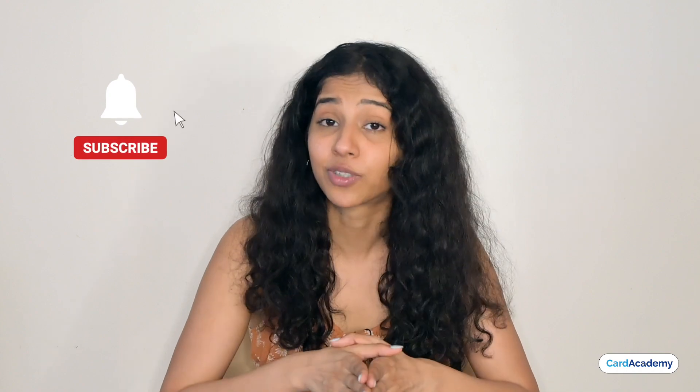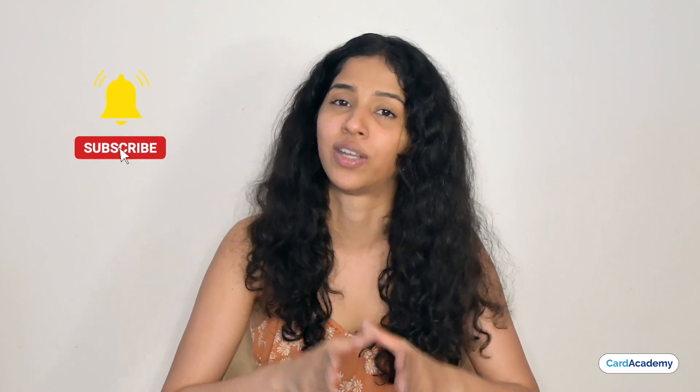And on that note, we will end this video here. If you liked this video, please like and share it with your friends and family. For the latest news, updates, credit card comparisons, reviews and much more, please subscribe to our channel and click on the bell icon so you never miss any updates. Until next time.